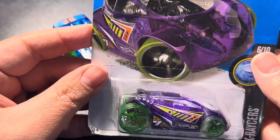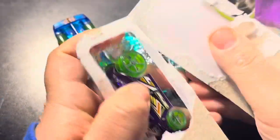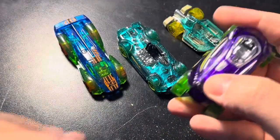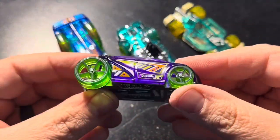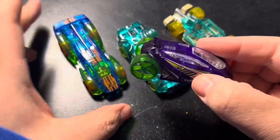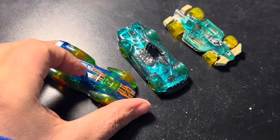Vendetta — this one looks a little bit smaller than the other ones. Wow, look at those wheels — that thing's cool as hell. It's like a mini coupe. I can see the bottom of the box.